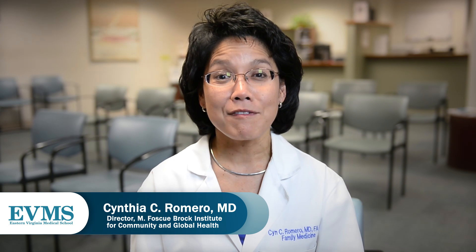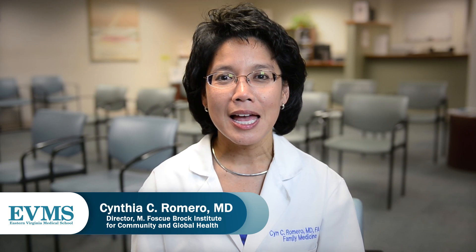Hi, I'm Dr. Cynthia Romero, a graduate of Eastern Virginia Medical School, a family physician, former Virginia State Health Commissioner, and now the Director of the M. Foskey Brock Institute for Community and Global Health here at EVMS.